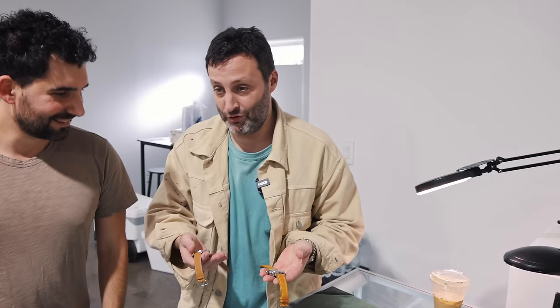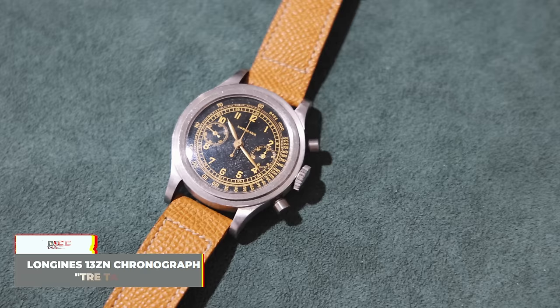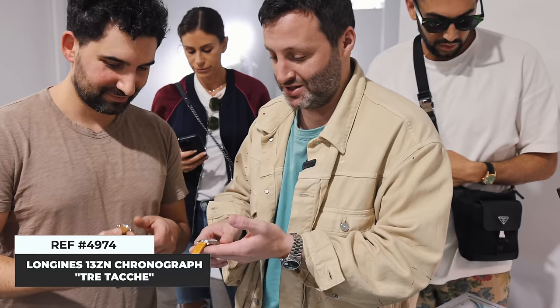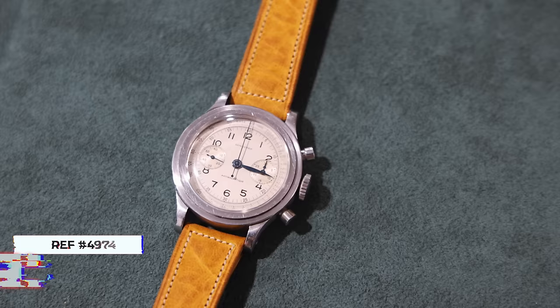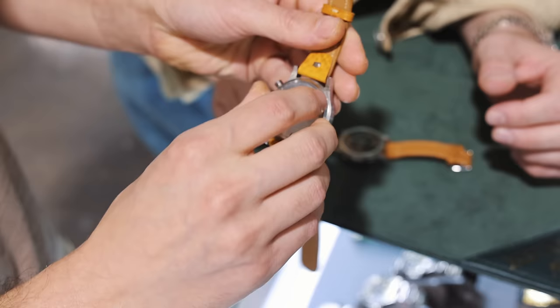The first couple of watches that walked into the pop-up today on Saturday are probably a couple of the craziest watches we're going to see all weekend. We have two 13ZN Longines Chronographs. I'm going to let the man himself, Adonia, tell us about them because they're his watches and he knows everything about them.